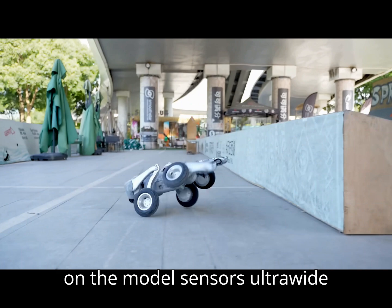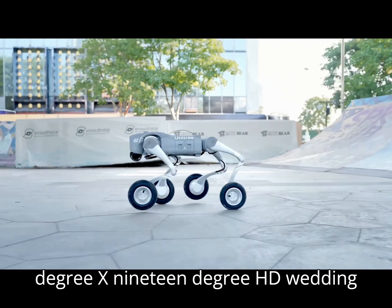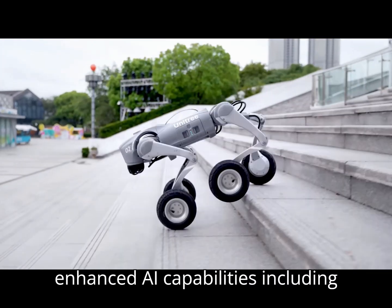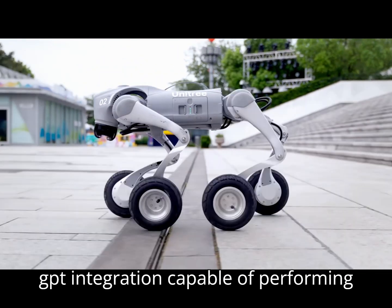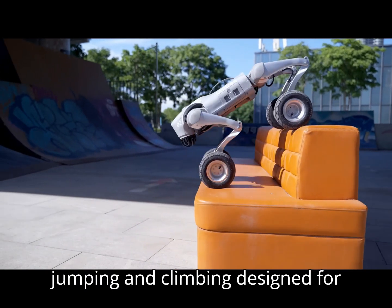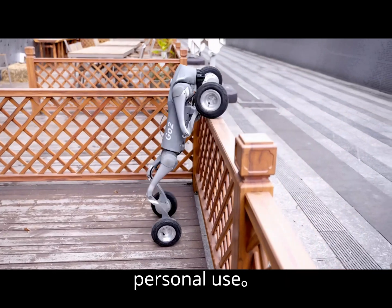Sensors: ultra-wide 4D LiDAR with 360-degree x 90-degree coverage, plus HD wide-angle cameras. Notable features: enhanced AI capabilities including GPT integration, capable of performing dynamic movements like running, jumping, and climbing, designed for versatility in research, education, and personal use.